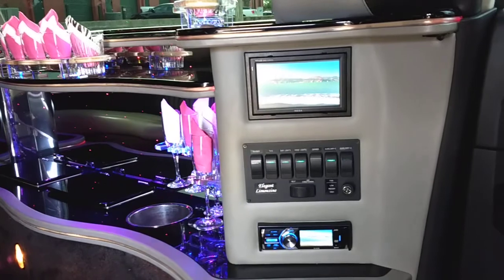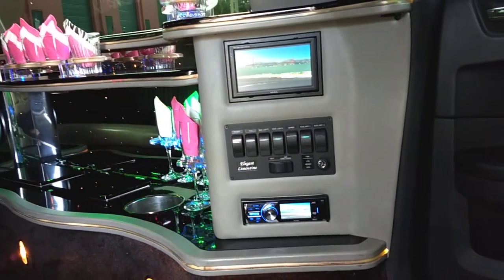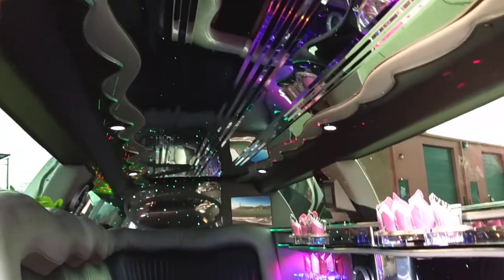It also has an amazing audio and video system. You can hook up your phone, play Pandora. It's got a really good system in the trunk for some nice bass. So this is a really enjoyable vehicle for everybody.